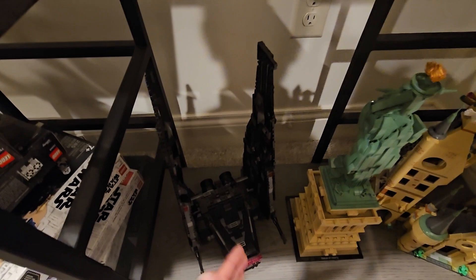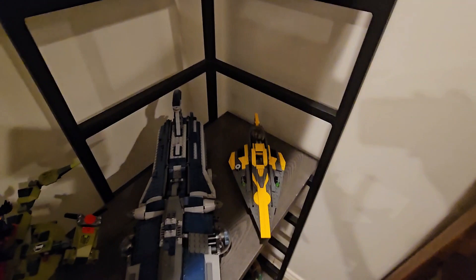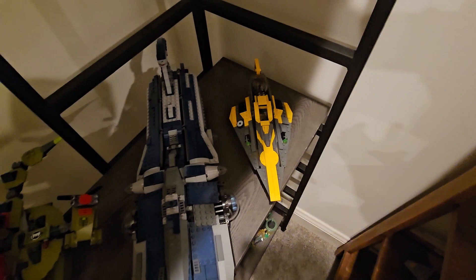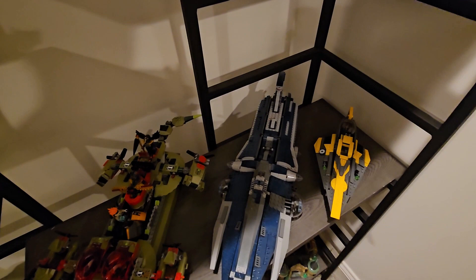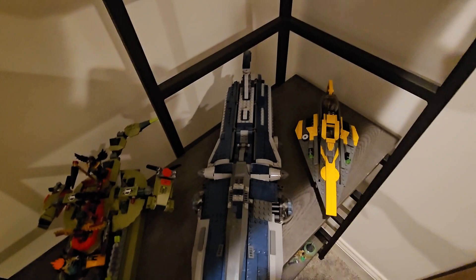Moving up to the next shelf, we have Anakin's Jedi Starfighter — I want to say that came out around 2018 — and I thought it fit great there. We also have the Clone Wars Malevolence, one of the only capital ships LEGO has ever done for the Clone Wars or the Separatists in general. It was featured in season one. I'll open it up — it's really old but you do have some nice interior space and missiles you can shoot off the side.